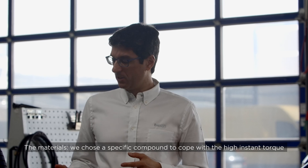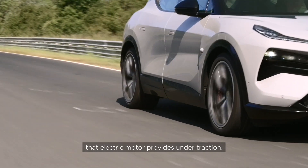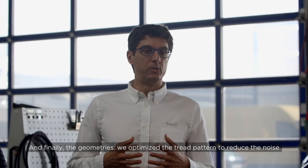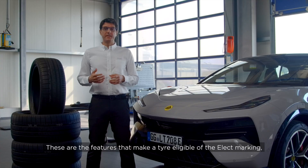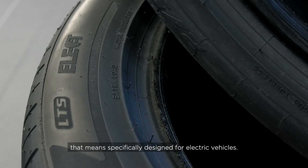The materials involved a specific compound to cope with the high instant torque that an electric motor provides under traction. And finally, the geometries: we optimised the tread pattern to reduce noise and provide the quietness required by any driver of an electric vehicle. These are the features that make a tire eligible for the 'elect' marking, meaning it is specifically designed for electric vehicles.